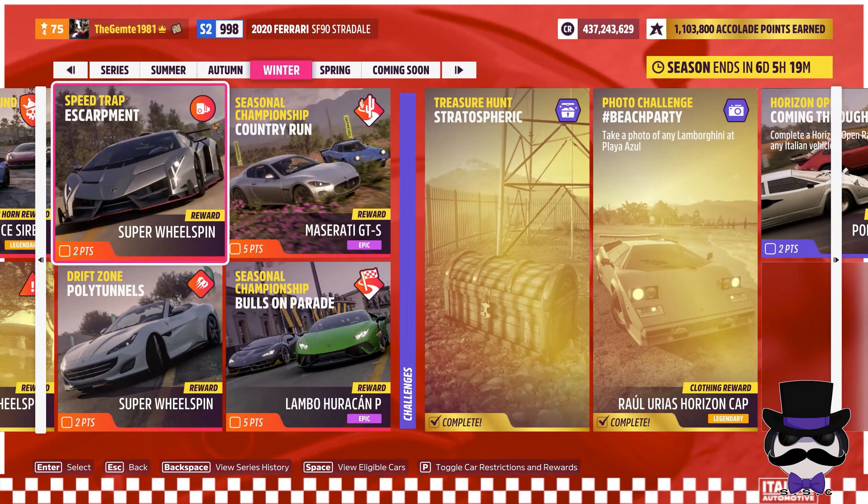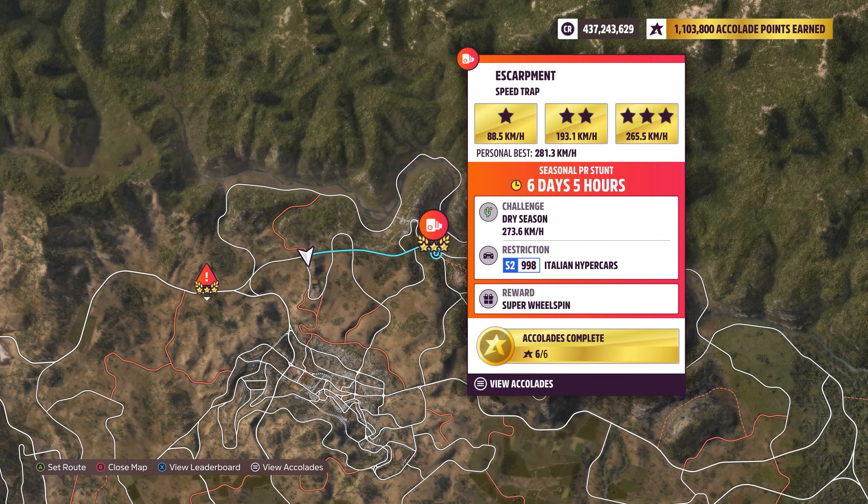Welcome back. Alright, so what are we looking at? Speed trap in Escarpment. We're looking at a 273.6, an Italian hypercar S2. Well, let's go ahead and give this a crack.